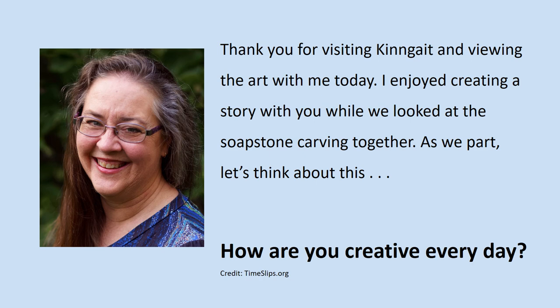Questions? For materials to go along with this video, please contact Champaign Public Library at 217-403-2070, or the Yurt's Education Center, Krannert Art Museum, University of Illinois at Urbana-Champaign. For information about using questions for a meaningful conversation, visit timeslips.org.